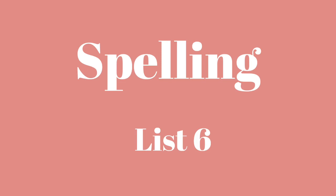Number one: only. Only. I only had one video to watch today. Only.